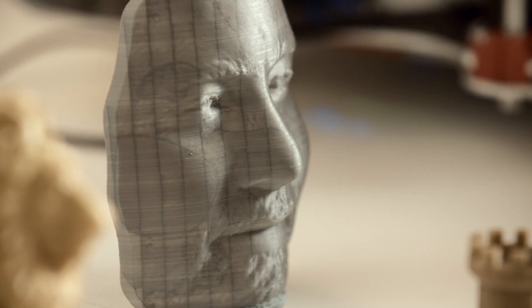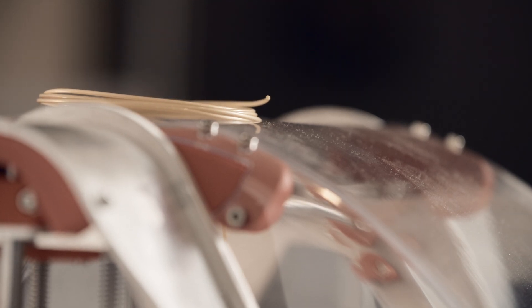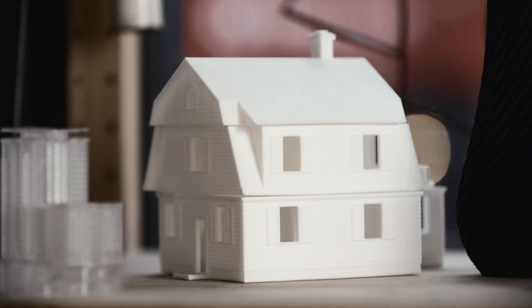Materials are very important. What's great is you can print with multiple materials — you can print multiple materials in one build. So you can start embedding lots of functionality into a single part, whereas before you might have had a large assembly line putting together a lot of components.